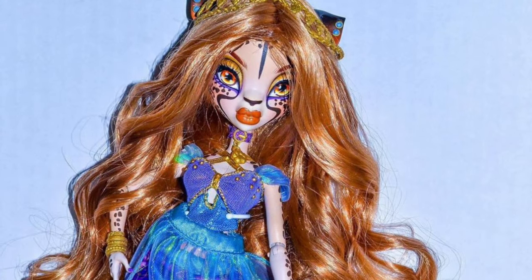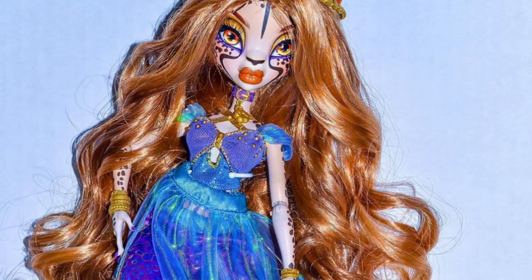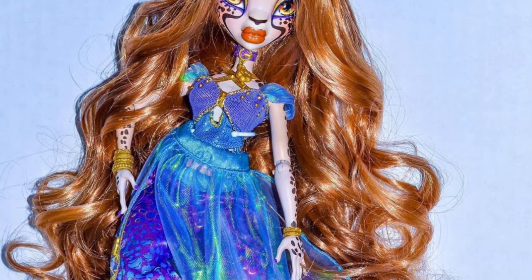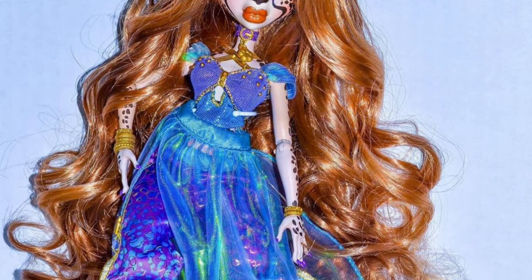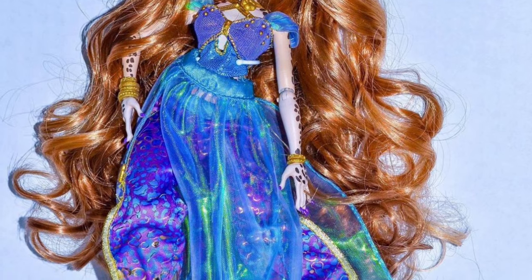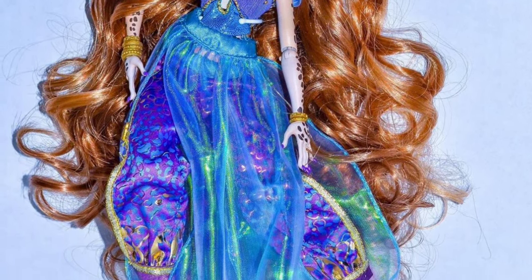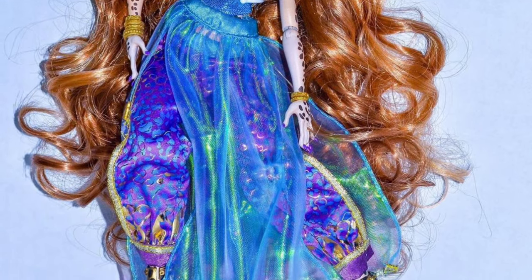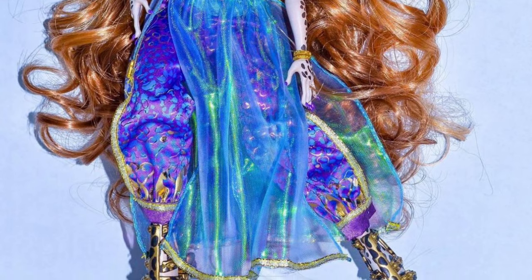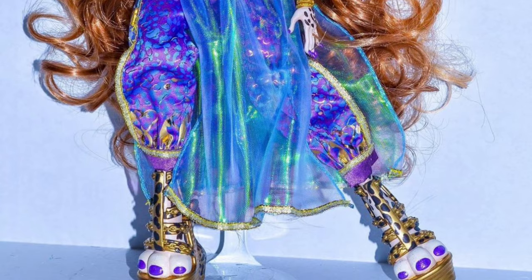Next up we have Giselle. For whatever reason they haven't posted a close-up of her face, so this is the only picture I have. But she is stunning. I love her hair, her makeup looks phenomenal, this orange lip is super good. Her outfit seems to be the most extravagant of the four, but I'm obsessed. She gives me genie vibes, which I'm here for. I love her jewelry, she's got the fun claw nails as well. Her shoes look super cute on her feet — they have three toes and purple nail polish.